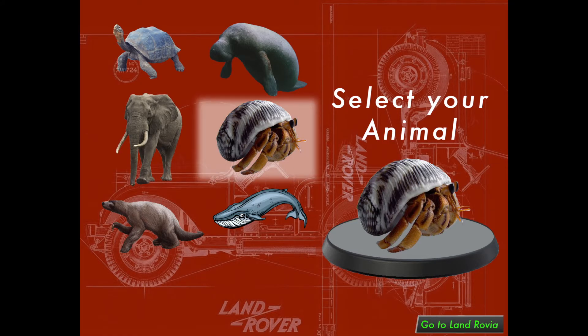Once your Land Rover is complete, we'll project it into space! Where it lives forever! ROVIA!